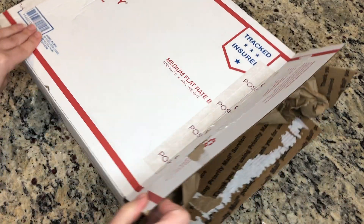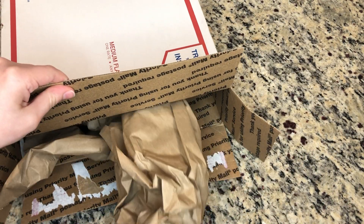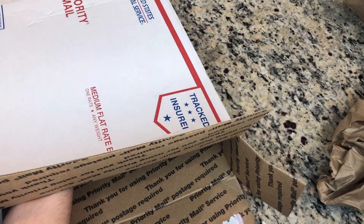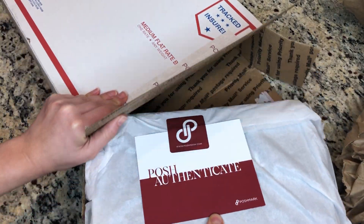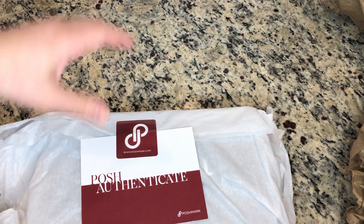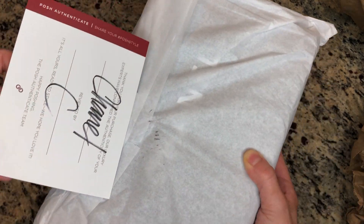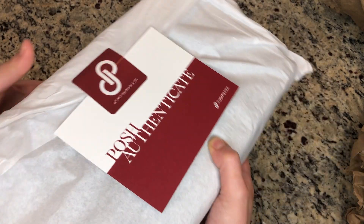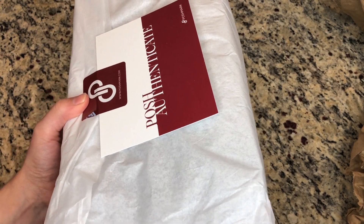I'm going to be unboxing a bag that I just bought from Poshmark. Whenever you buy a bag over $500, it automatically gets authenticated through Poshmark — the person ships it directly to Poshmark headquarters and Poshmark certifies that it is authentic. Here is that certification, and this is my first Chanel and first designer bag.